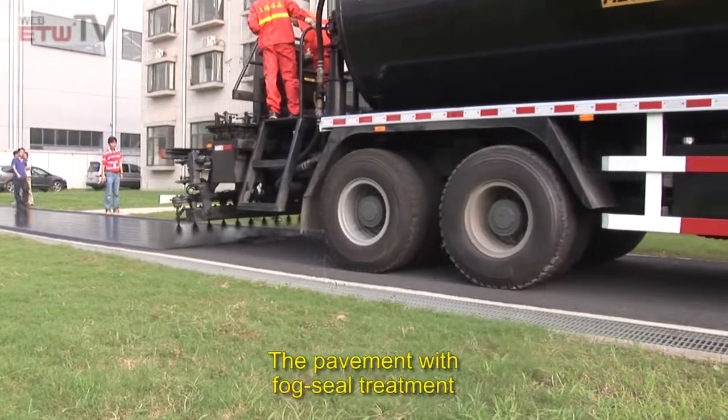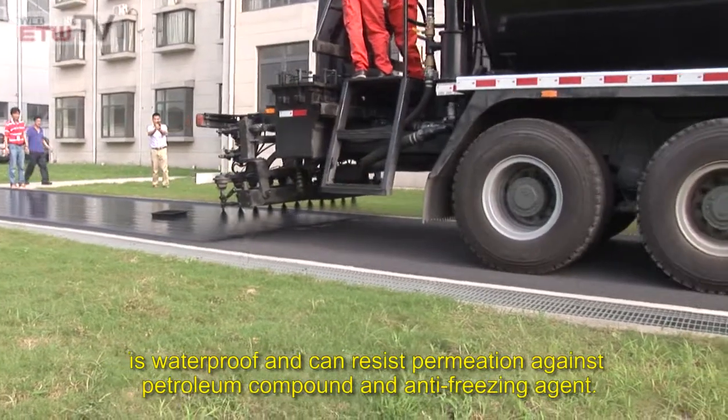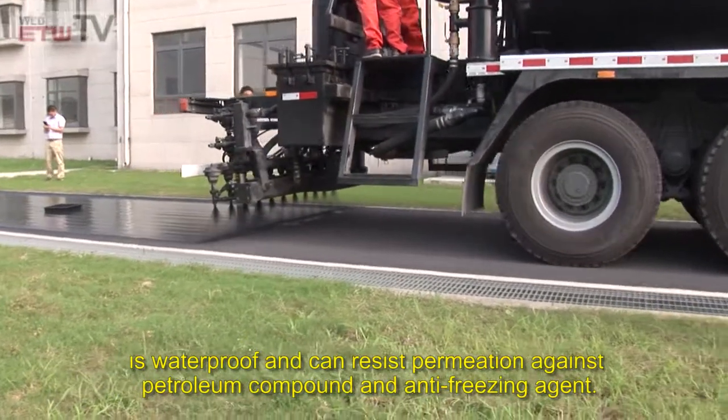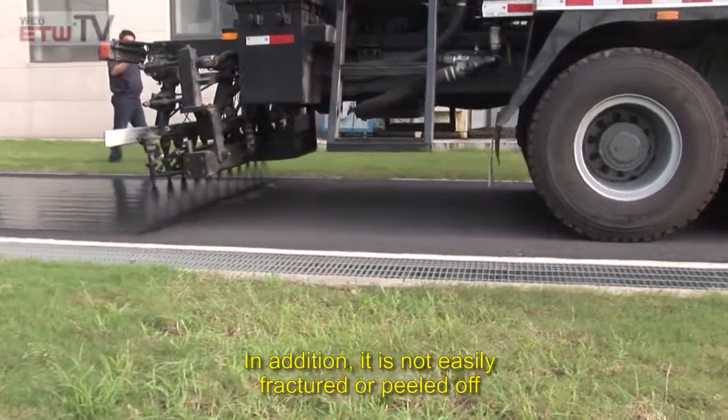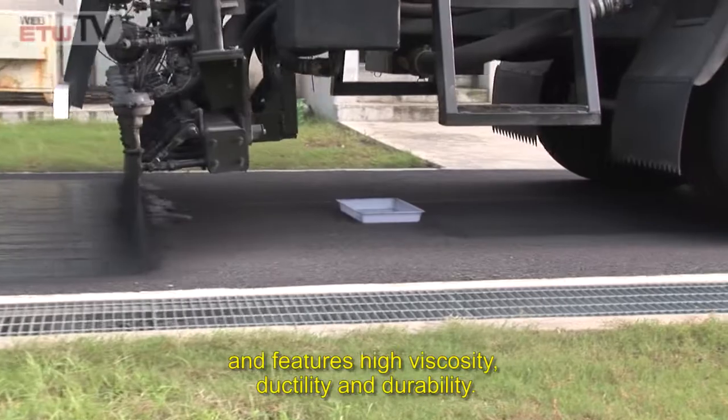The pavement with fog seal treatment is waterproof and can resist permeation against petroleum compounds and anti-freezing agents. In addition, it is not easily fractured or peeled off and features high viscosity, ductility, and durability.